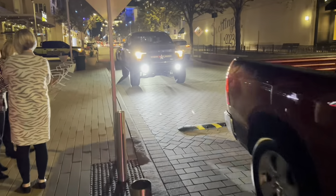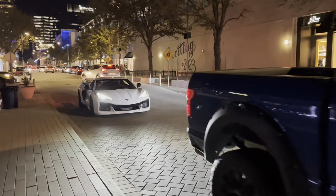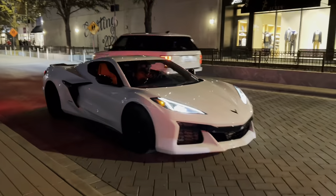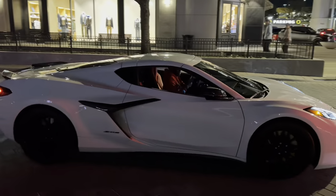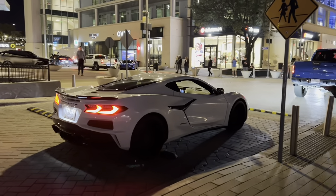All right, guys. Got my first ever C8 Z06 spot in the wild. Check this out. Wow. Sounds amazing.